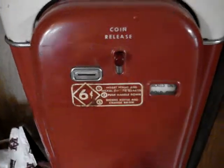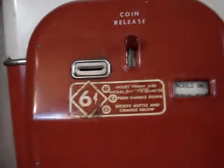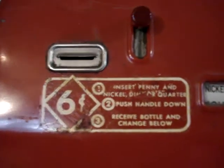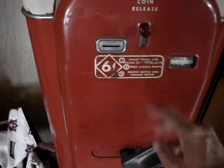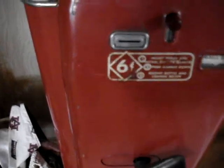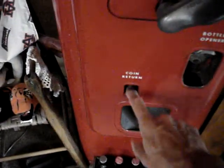Anyway, this is what makes this Coke machine kind of unique. Can you see that? It says 'Insert penny and nickel, dime, or quarter — push handle down.' This old machine would actually give change, and there's nothing electric in there. Like, if you put your penny in there and your quarter in there and push that thing down, that action of pushing it down would dispense the Coke and give you three nickels in change.